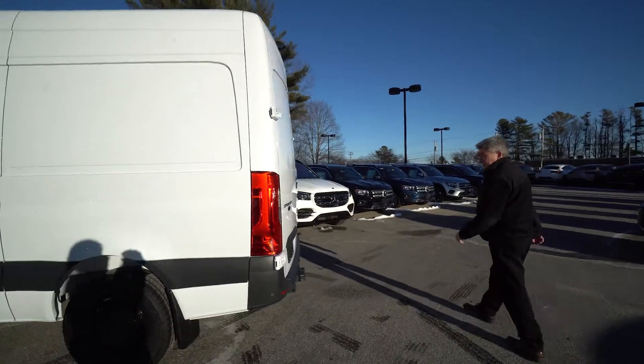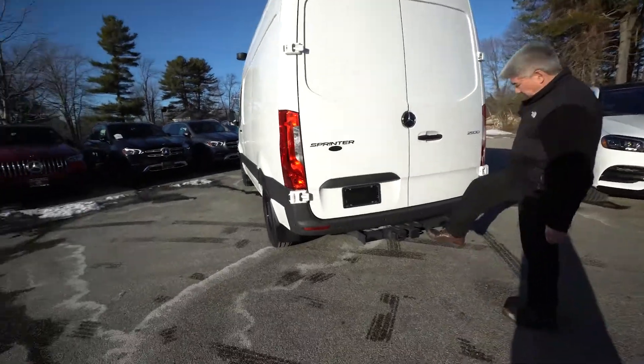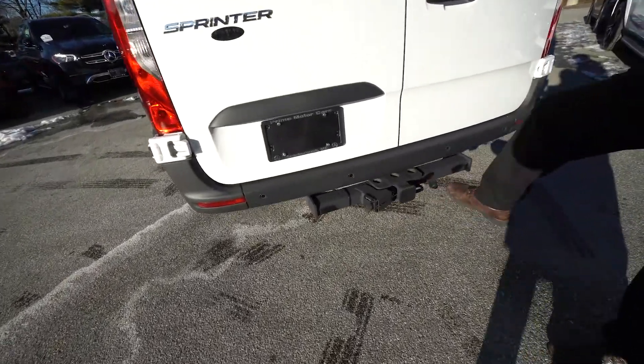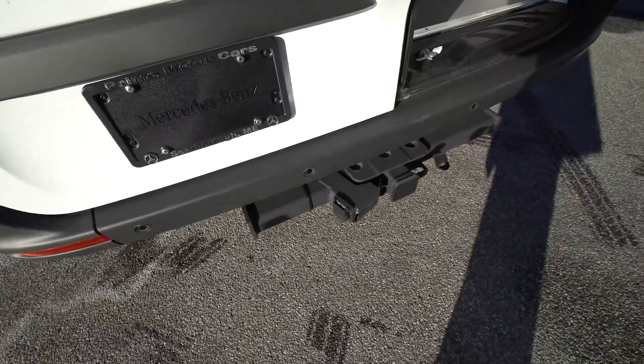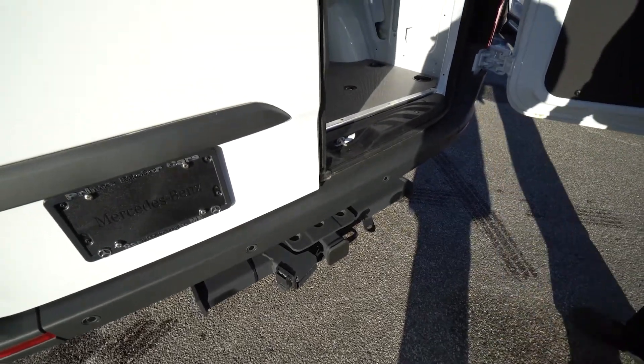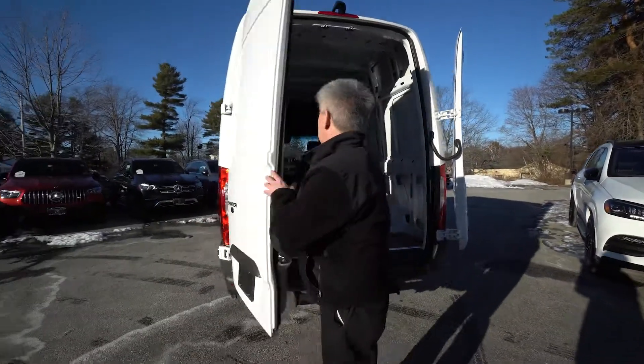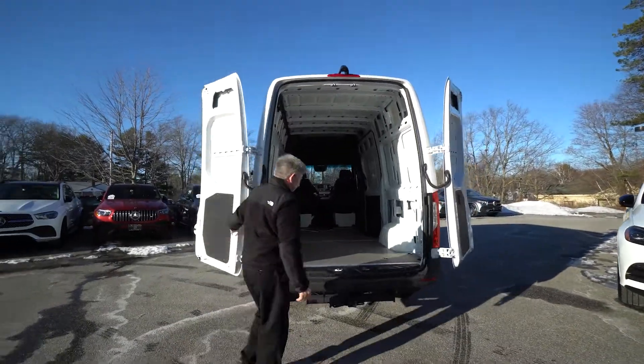It's got a trailer receiver on the back with a 7-way connection. You can bolt a step right here to the side of it. These doors are 270 degrees so they go all the way around — plenty of room to get in.